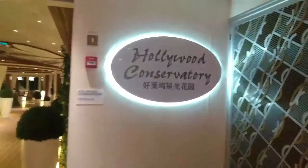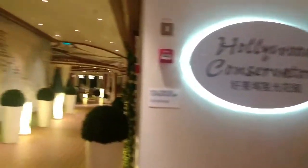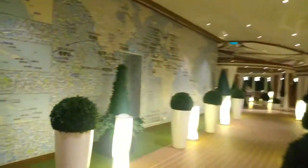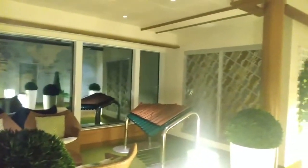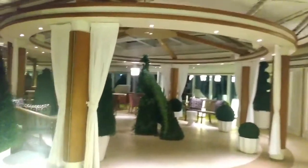Hi everyone, Prof Cruz here with a tour of the Hollywood Conservatory on the Majestic Princess. Let's take a look inside. There's a lot of fantastic seating in here, a lot of musical instruments scattered around. I've never heard anyone use those yet, probably because there are no kids on board.